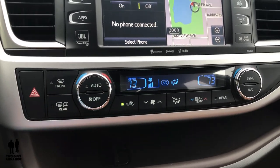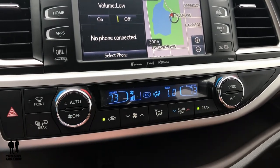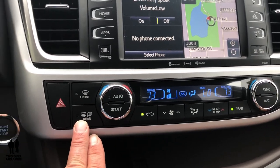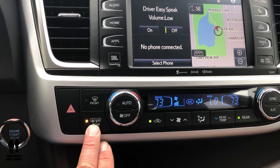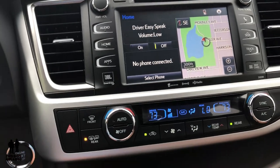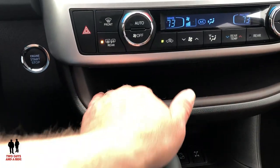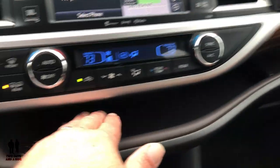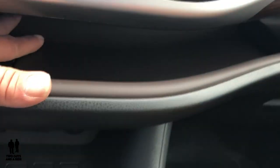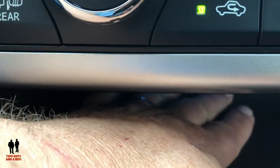This is auto tri-zone temperature control — rear passengers can have their own controls or you can control them from here. There are heated mirrors that activate with the rear defroster, plus a front defroster. The vehicle has push start and stop. One of the things I really like: there's this illuminated cubby that runs all the way to the other side — it's backlit in blue and it's fairly deep.